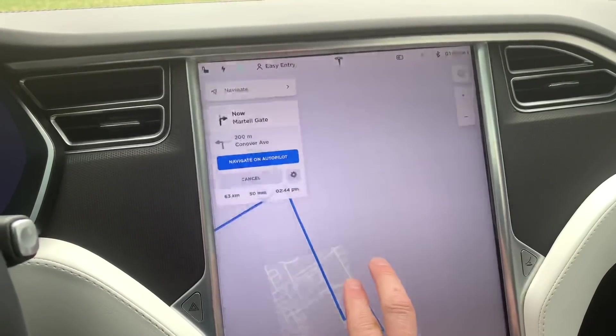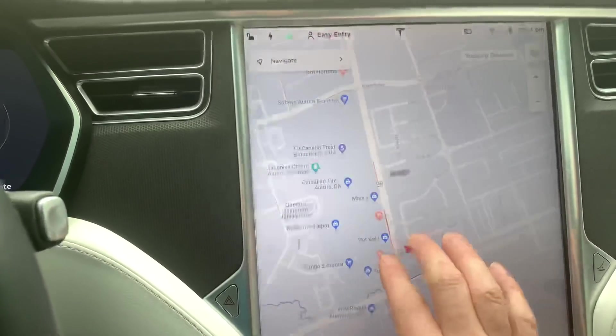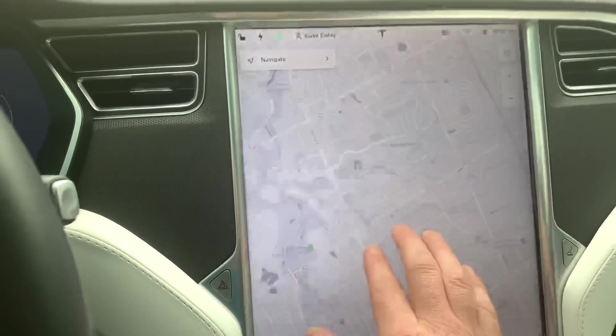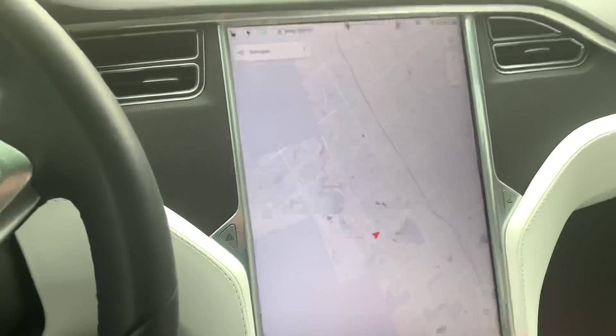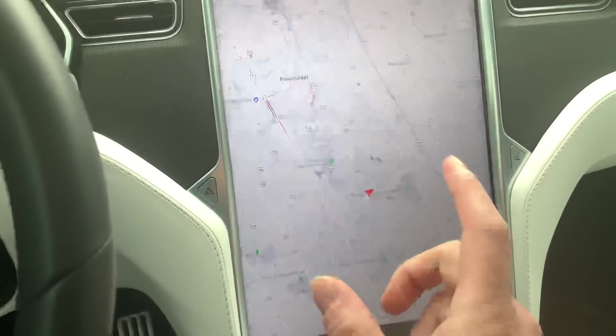So there you go — that answers how much battery life the preheating uses. I've done this several times and it consistently shows about a 2% loss. It doesn't really matter though, because you're getting a supercharge anyway.